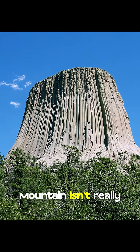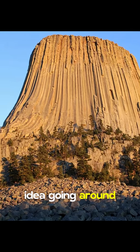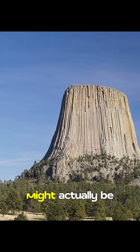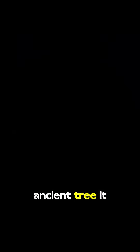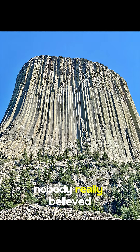What if this mountain isn't really a mountain? There's a wild idea going around, and now we might finally have evidence for it. Some people say Devil's Tower up in Wyoming might actually be the stump of a giant ancient tree. It does look like a tree stump — but until now, nobody really believed it.